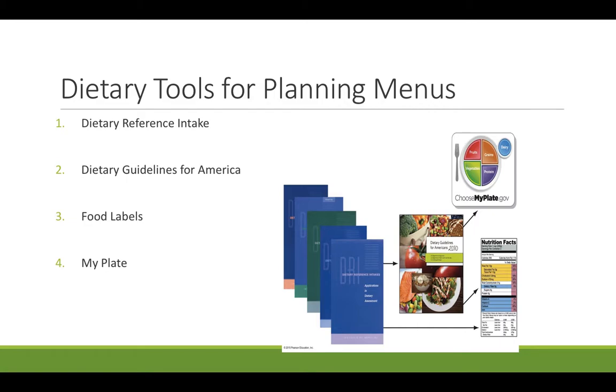The Dietary Guidelines for America, which is number two, are overarching themes based on research and science that get updated every five years. The recommendation is that less than 10% of our total calories should be coming from added sugars and solid fats or saturated fat. There are a couple of other guidelines as well, telling us we want to eat a healthy meal pattern over the lifespan, and it encourages a vegetarian diet or a Mediterranean diet.